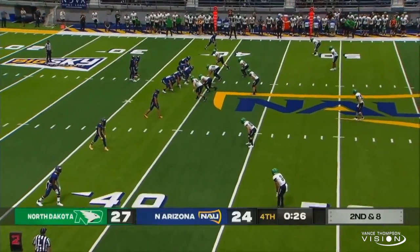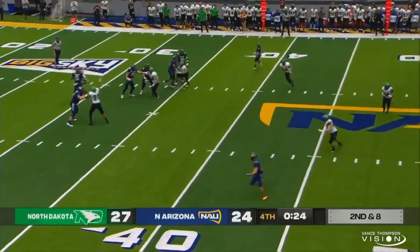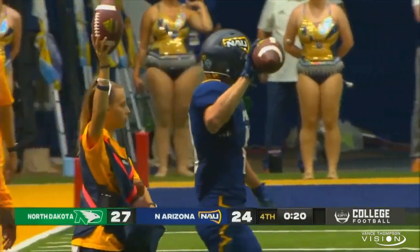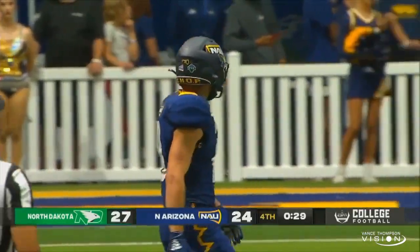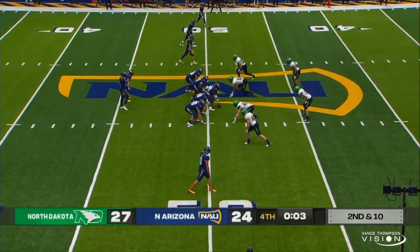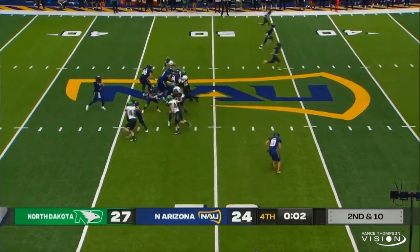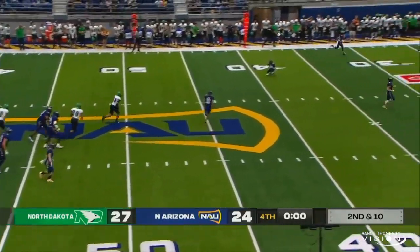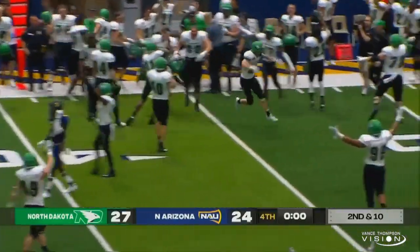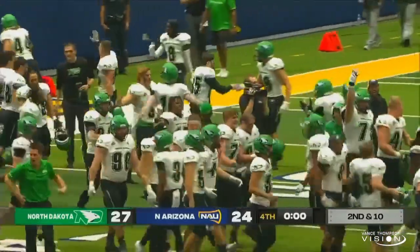Second down and eight from the North Dakota 38-yard line. RJ Martinez — what a sack would mean for North Dakota. They rush three, max protection. Late action coming, pass caught — big tackle by UND. Coming up huge and blowing it up. Three seconds left, final play of the game. They're going to bring six. North Dakota leading 27-24. RJ Martinez drops back in the pocket, gets rid of it — it is caught. And he's down. He went down on his knees, and the game is over. North Dakota has stolen one in Arizona. 27-24. It's a victory.